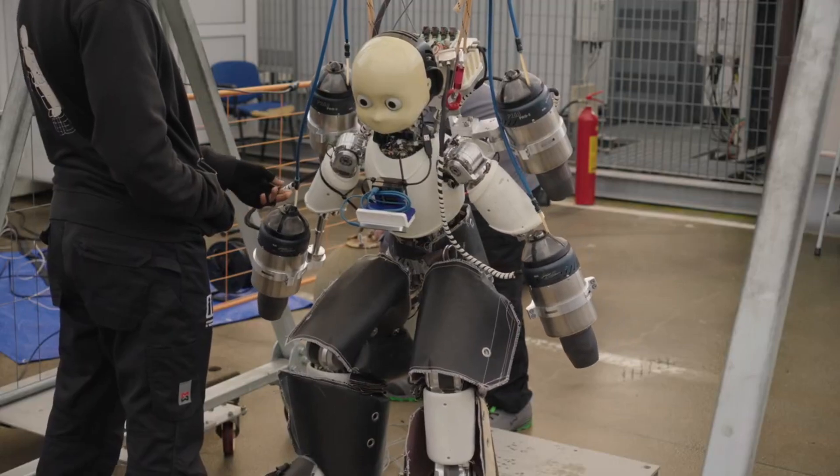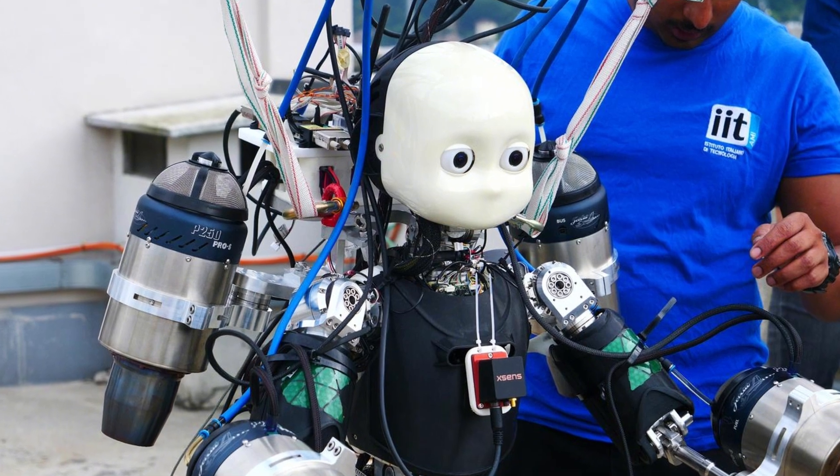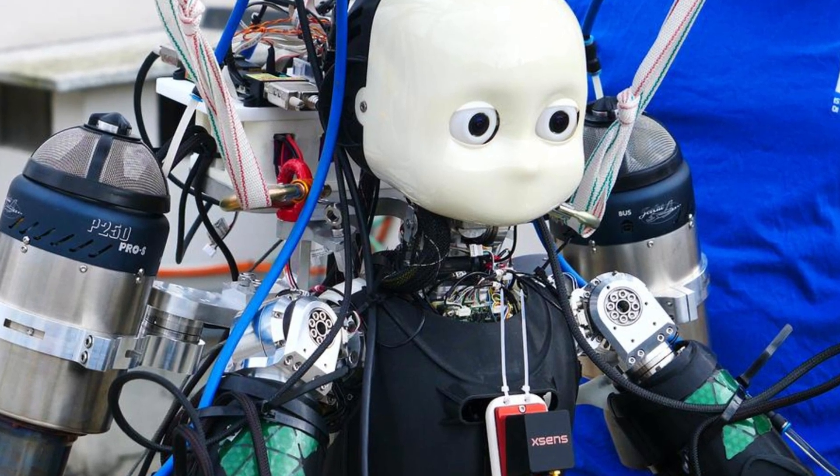Using cutting-edge AI, specifically trained neural networks, they fed the robot tons of data from wind tunnel tests to learn how it reacts to different flight conditions. They then developed a real-time aerodynamic model to simulate the robot's behavior in flight.